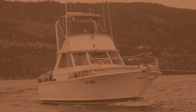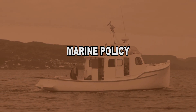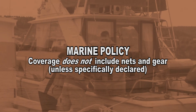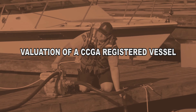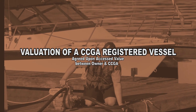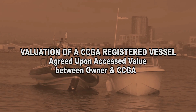The hull and machinery portion of the policy provides coverage for a vessel. It does not include coverage for cargo or cash that is on board any insured vessel. Net and gear are not covered unless specifically declared; in that case, they are only covered for their loss if the vessel is a total loss. The assessed value or valuation of a vessel shall be agreed upon by the CCGA vessel owners and the CCGA.